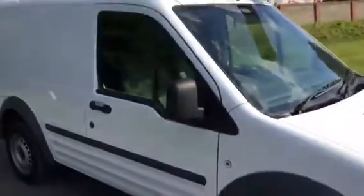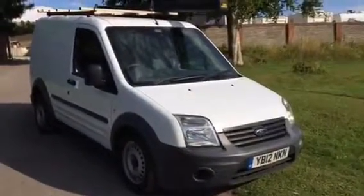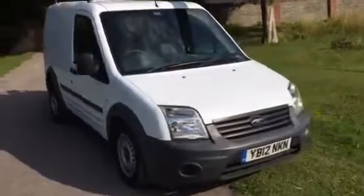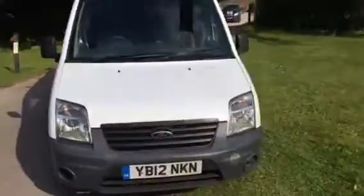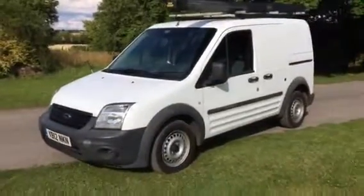This van has a good service history. It'll have a long MOT, or we'll put a new MOT on it if it's not long, and we'll service it before it goes out. We can help with financing on this van and we'll look at taking a part exchange from you if that helps.